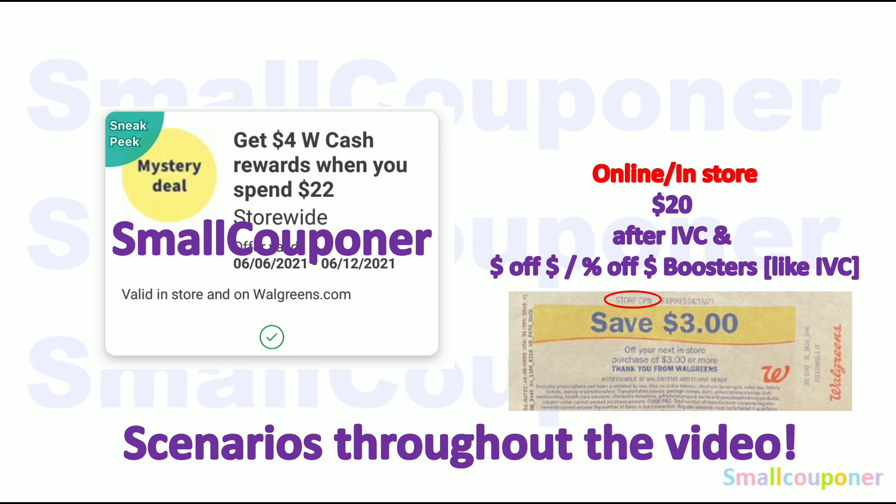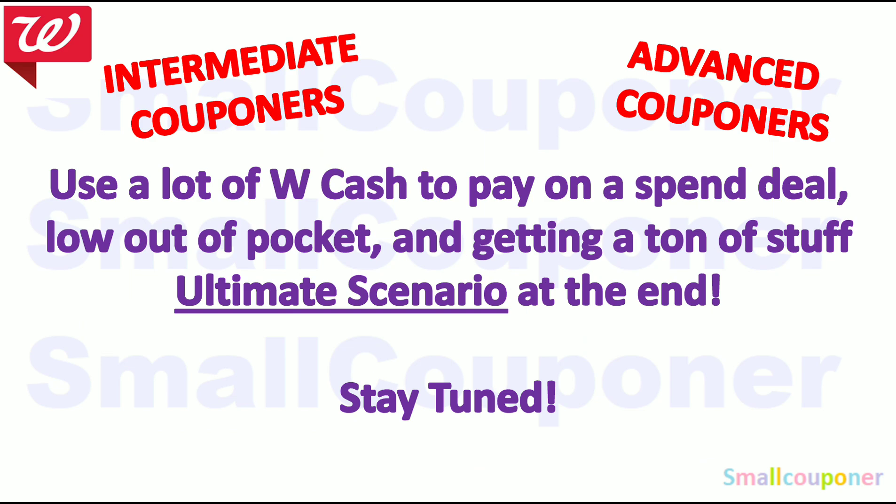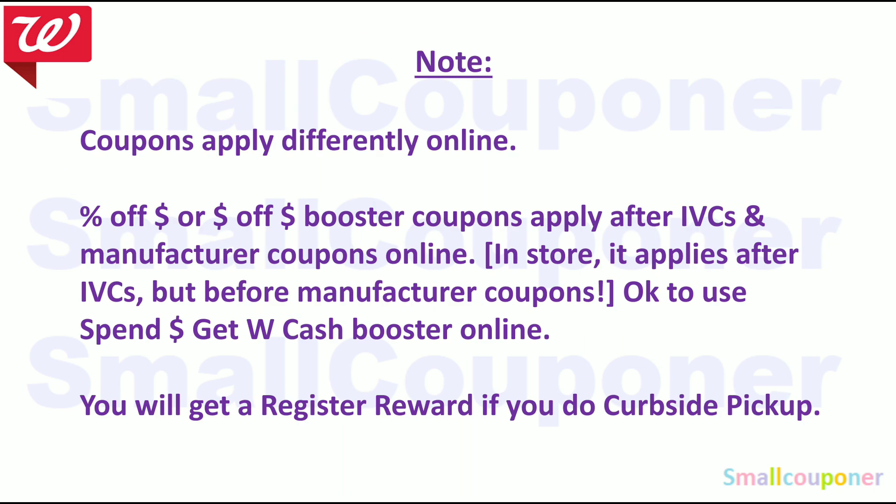Any dollar-off-a-threshold or percentage-off-a-threshold booster, because those act like IVCs. And even those register rewards that have 'Store Coupon' on the top — make sure that it's $20 after all store coupons. I do have scenarios throughout the whole video using this booster. For intermediate or advanced couponers, I do have an ultimate scenario at the end where you use a lot of Walgreens Cash to pay on a spin deal — it's a low out-of-pocket and you're getting a ton of stuff. So stay tuned. Coupons apply differently online: if you have a percentage-off or dollar-off threshold booster, they apply after IVCs and manufacturer coupons online. In-store, it applies after IVCs but before manufacturer coupons.